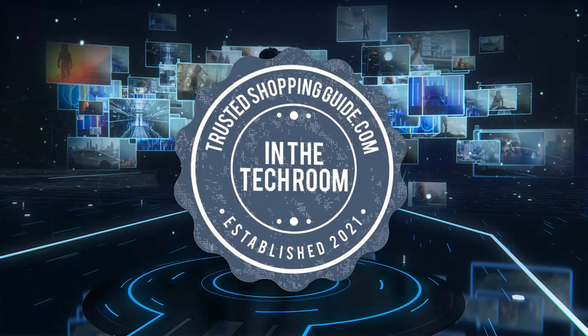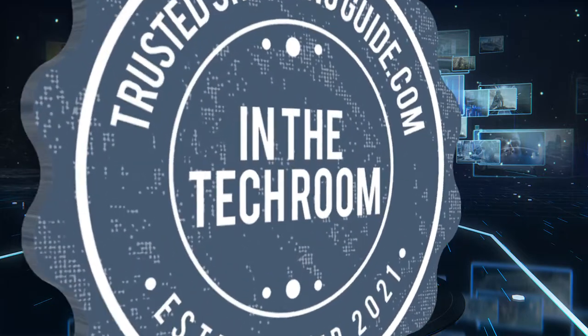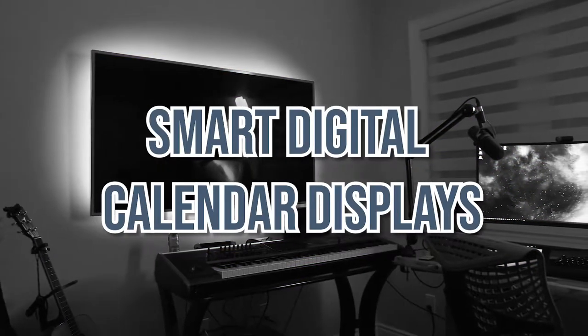Welcome back, tech enthusiasts! We are trustedshoppingguide.com, and today we are in the tech room. In this video, we will be sharing with you our 7 highest-rated smart digital calendar displays.